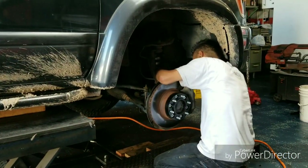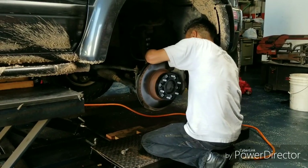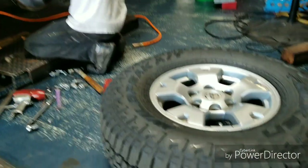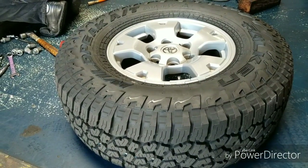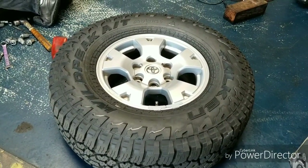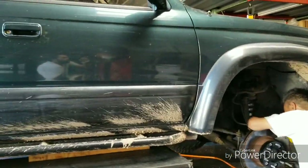So these are the stock springs — we took them out. Those are the Old Man Emus with the Bilstein 5100s. We've got the G2 spacers — they are hub-centric, just to verify. They didn't balance my tires really well, so I guess I'm gonna have to go back and rebalance them. But I do like these wheels and I do like these tires. Hoping we got a little lift out of these springs.